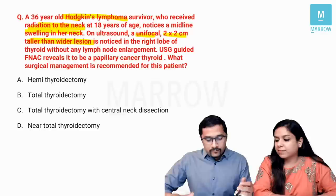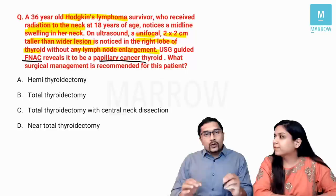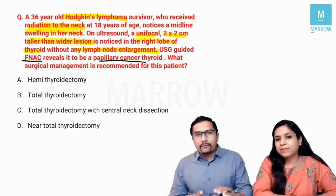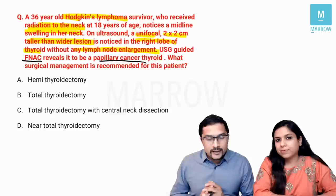The lesion is noticed in the right lobe of the thyroid without any lymph node enlargement. Ultrasound-guided FNAC reveals it to be a papillary carcinoma thyroid. FNAC is the investigation of choice for thyroid cancers except for follicular, where it cannot differentiate between follicular adenoma and carcinoma. They are now asking the surgical management of this patient.